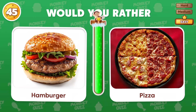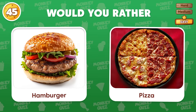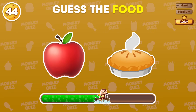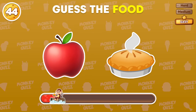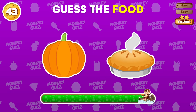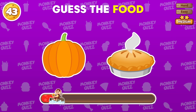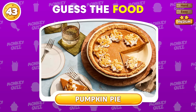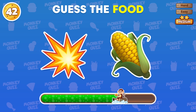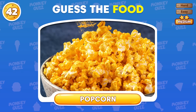Would you rather? What do you think of this food? It's an apple pie! This one is too easy to guess! That's right, it's a pumpkin pie! Do you know the food based on these two emojis? It's popcorn!